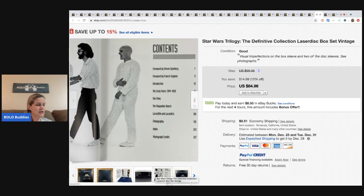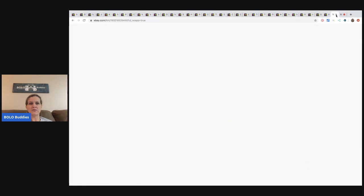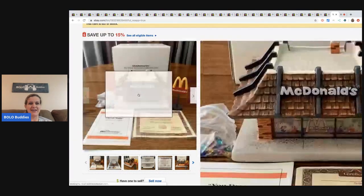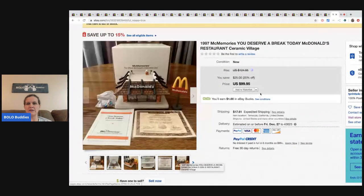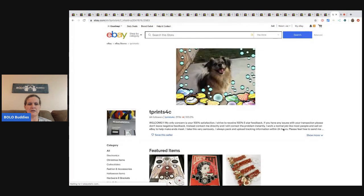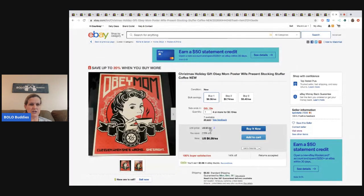The Star Wars books came out of the storage unit so he had about 20 cents in them. Then this one he took a best offer of $90 - also from the storage unit, buyer paid shipping. It's a 1997 McMemories 'You Deserve a Break Today' McDonald's restaurant ceramic village - ninety buckaroos plus shipping. Here's another poster: 'Obey Mom - because even when she's wrong, she's right.' He's sold 34 of those at $6.38, buyer pays shipping.